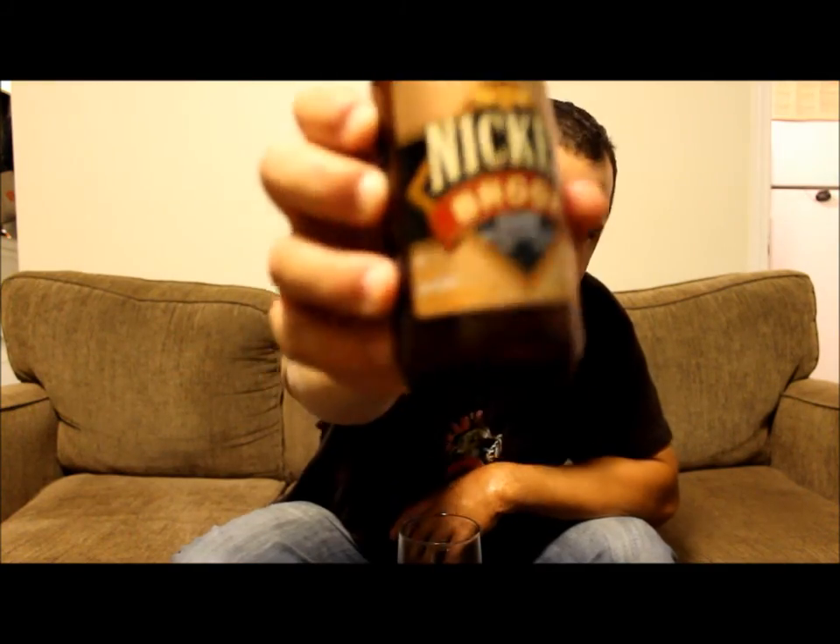There you have it guys — I told you what the beer looked like, I told you what it smelled like, I told you what it tastes like. Go out and get yourself some if you can. Nickelbrook, good job — it's a good beer. Hope you enjoyed the video, please rate, comment, subscribe, and leave any suggestions or ideas in the comments box and I will get back to you as soon as possible.